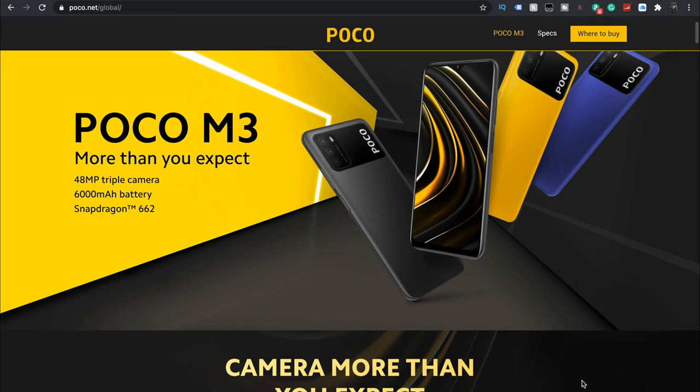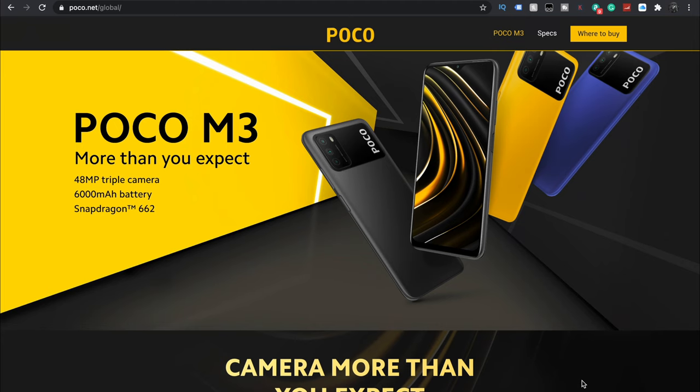So this is the Poco M3 — 48 megapixel triple camera, 6000 milliamp hour battery, Snapdragon 662. This video we're going to take a look at what comes in the box, start it up to take a quick look, and make sure it physically works. Then we're going to do a part two video in about a week or so, because I don't really want to do a review until I get a chance to play with it.